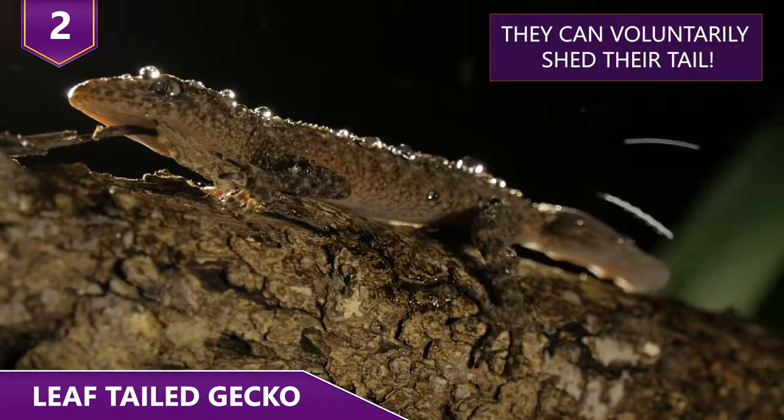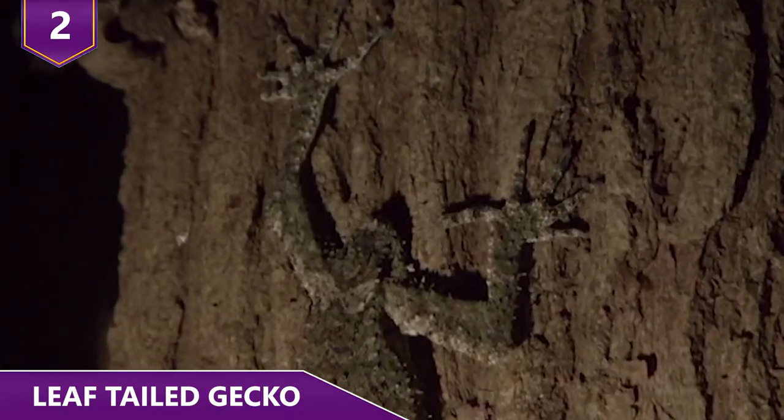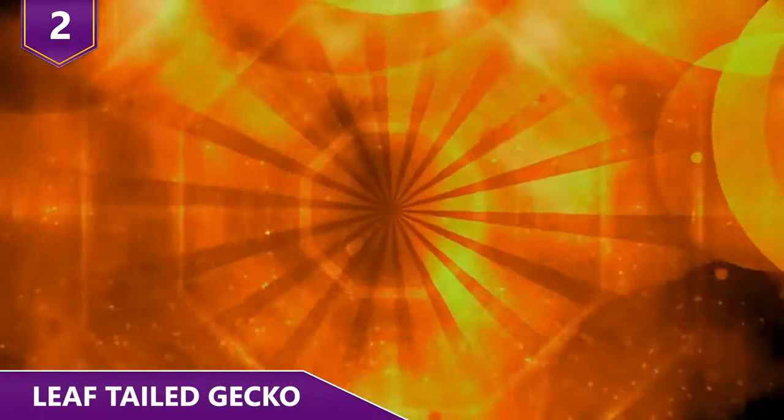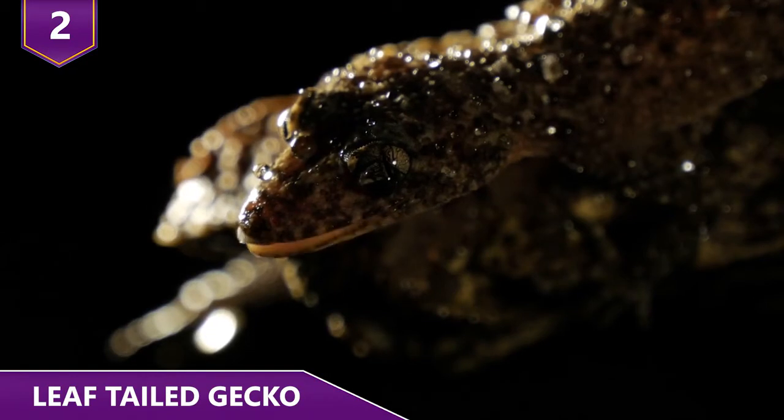This full costume gives the gecko excellent camouflage when basking in the branches during the day. One cool move they have is that they can voluntarily shed their tail in order to get away or even trick a predator! Leaf-tailed geckos come in a variety of colors, including purple, orange, tan, yellow, and most commonly brown. And much like chameleons, they can change their skin color to match the background.